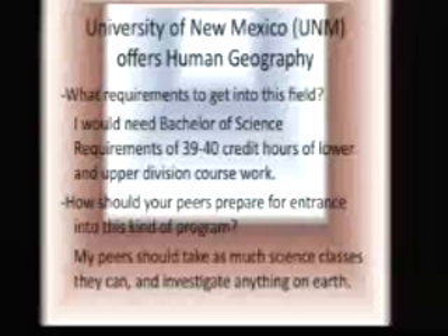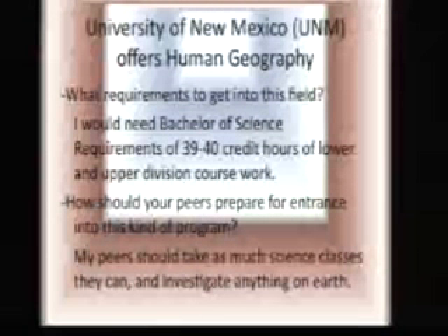The University of New Mexico, UNM, offers a student geography program. The requirement for this field is that you have to take up to 40 credit hours at this college to pursue this career.